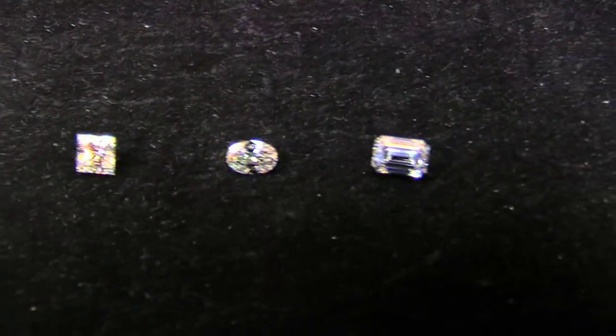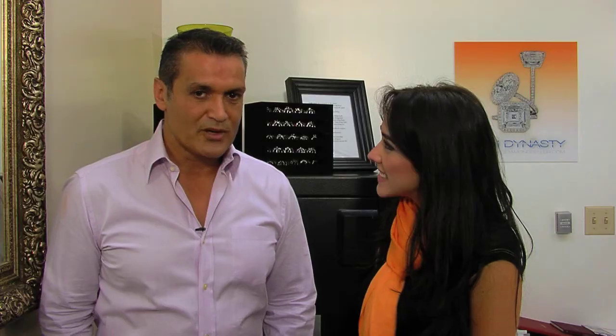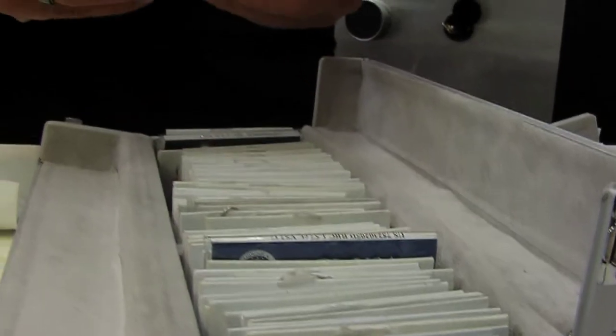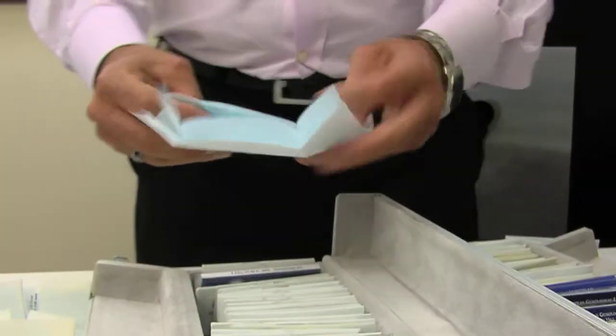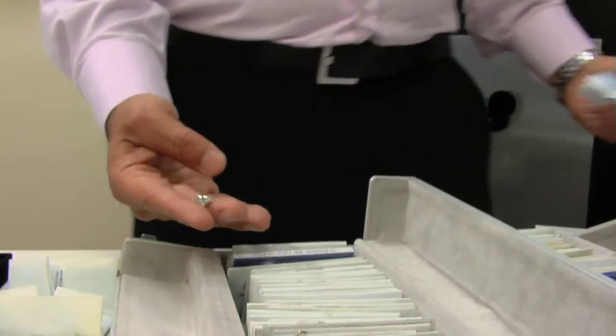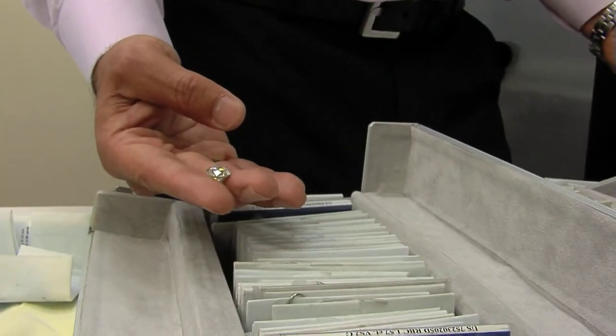Why did you decide to go public? Well, we decided to open our doors to the public — I enjoy the interaction with people, and this is great for the public because they get the same price as wholesale. We have a huge inventory of loose diamonds from different shapes, different sizes, and all certified.